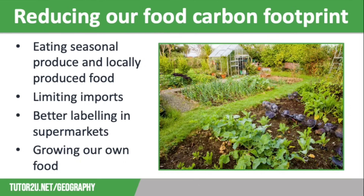So how can we reduce our food-related carbon footprint? The simplest way is to reduce our imports, which would also improve our food security as we would be less reliant on other countries. But in practical terms there are lots of things that we could do.